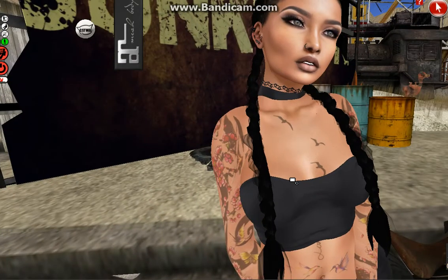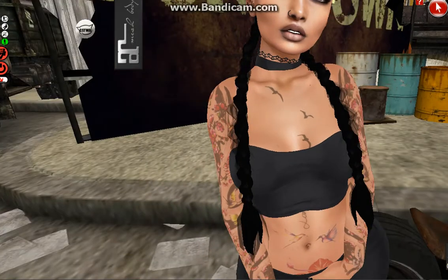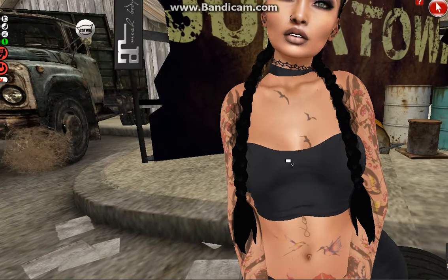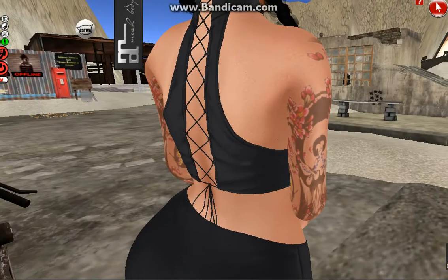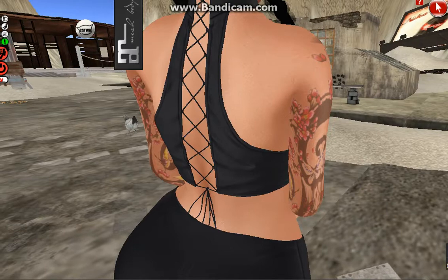The tattoo is called the Melanie tattoo and it's from AR2 Style — it's available at the Bodify event. As you can see it's really nice. The lovely top is from Blueberry and it's called the Anna top — really nice as well.